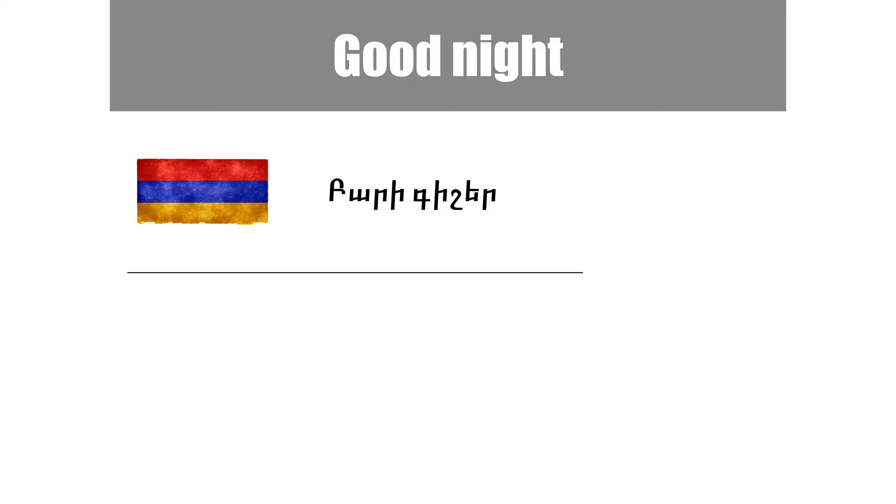Good night is another one, which is usually used before going to bed and wishing someone a good night. In Armenian it's bari-kiser.